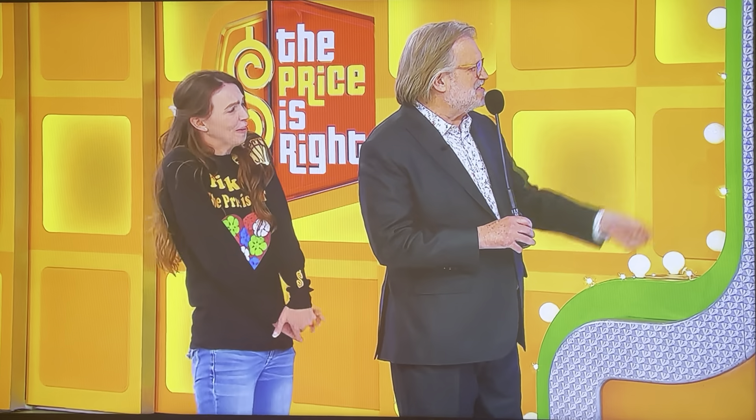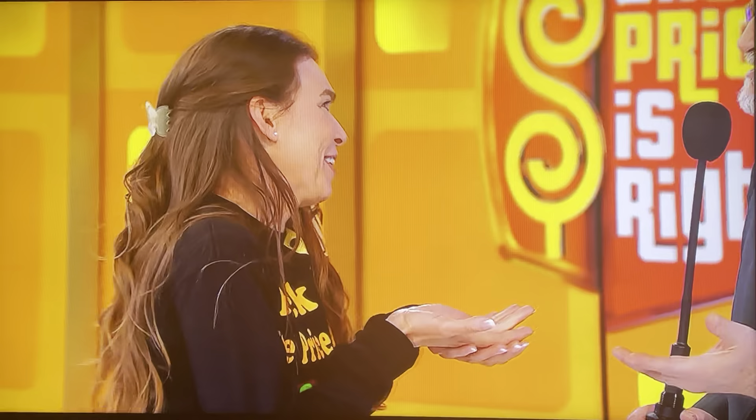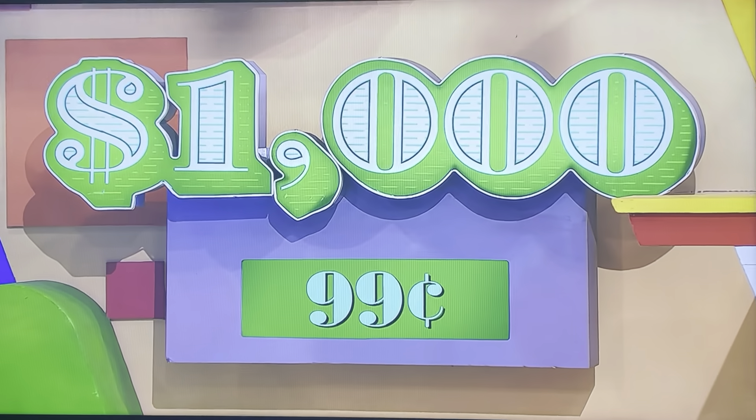So you get $1,000 just by putting something in the mailbox. Let's see the price of the seasoning mix — it's only 99 cents. You have $1,000, because we have to start you out with something. So we start you out with $1,000.